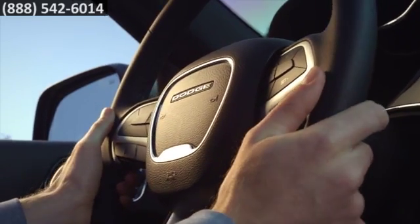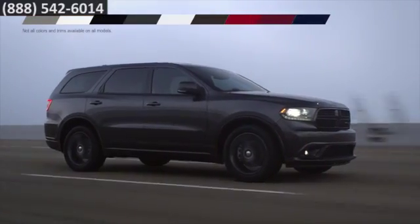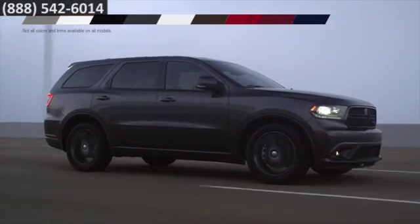The customization is nearly limitless and programmable by you. Make it uniquely yours by choosing from a variety of exterior colors and interior fabrics or leathers, as well as authentic Dodge accessories.